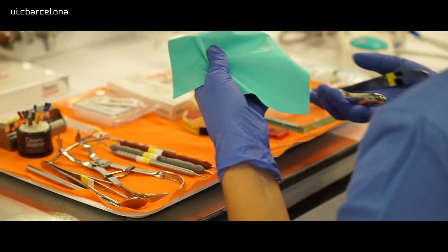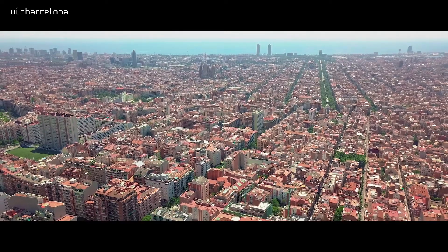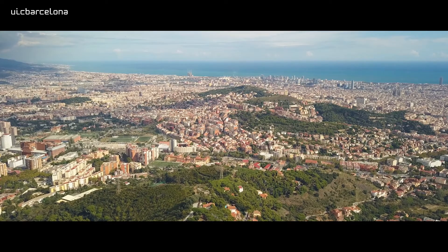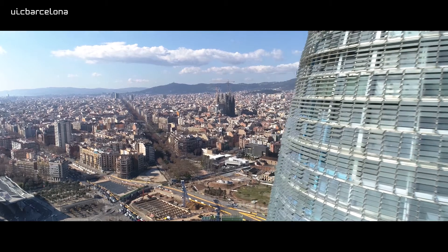First of all, the Master in Endodontics is meant for people who are working in their country and are willing to do a Master in Endodontics. Because if I had to do a residential program, I would have had to quit and sell the practice, the house, everything we own, move here, and start from zero. So the Master in Endodontics online is an alternative option to learn endodontics without moving abroad.